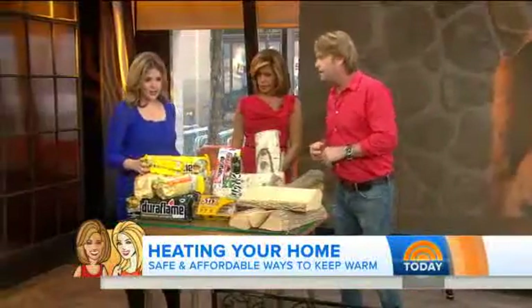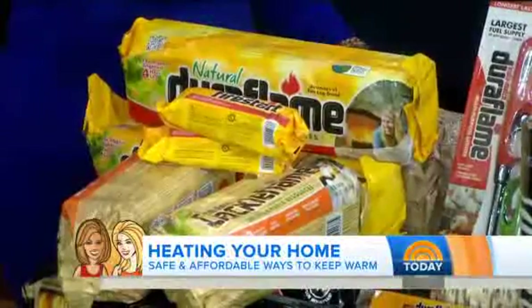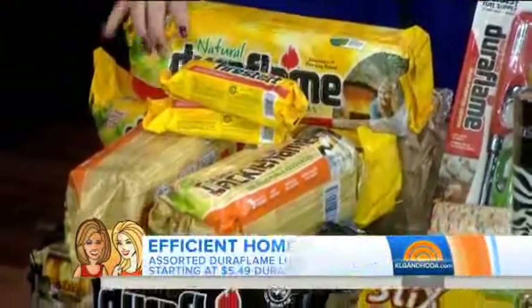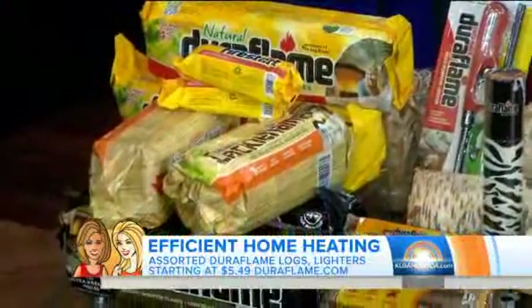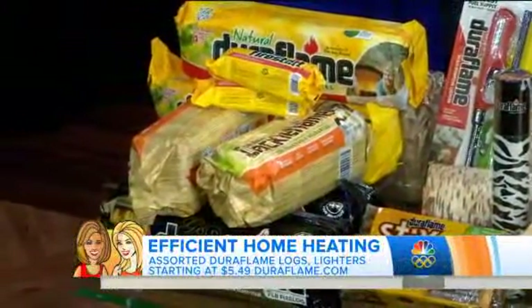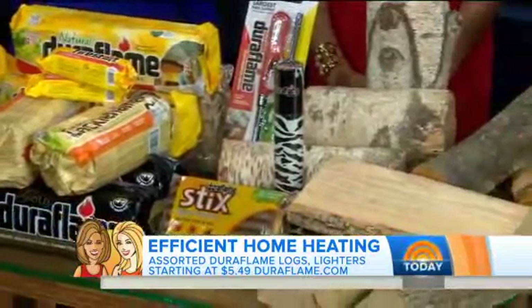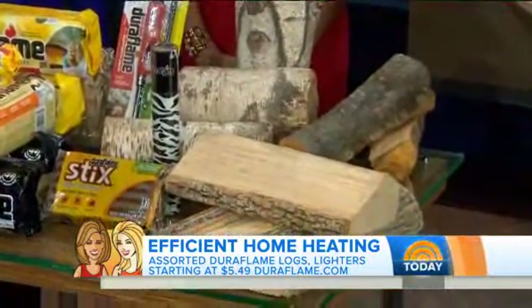There are these kinds of logs that are easy to use. There are companies that make logs that light very easily — they're all made of organic materials and actually produce less toxins into the atmosphere, so it's a great thing to use. And then with hardwood, you want it really hard and seasoned — things like walnut and oak. The hardwoods burn much more efficiently when dried out and seasoned.